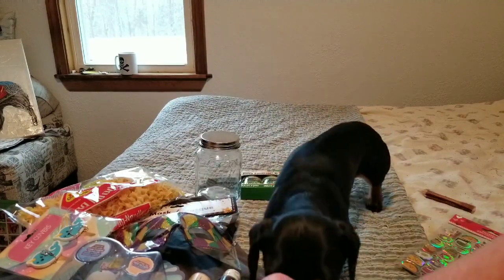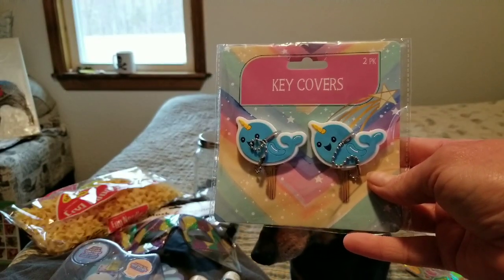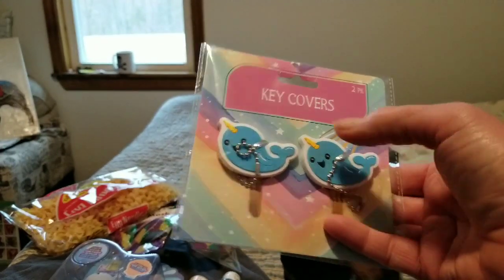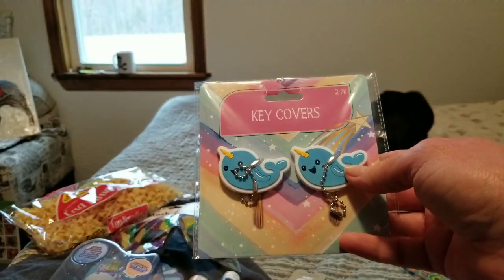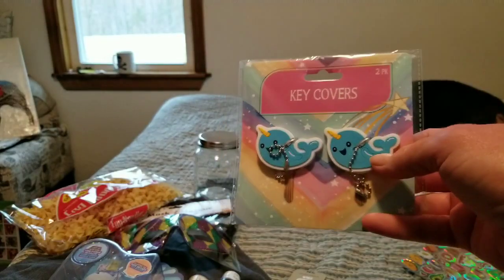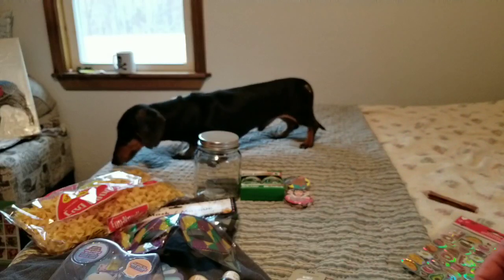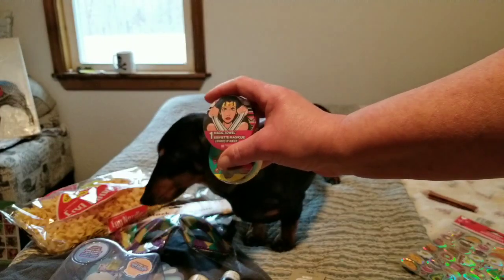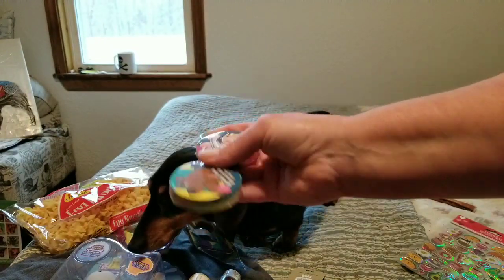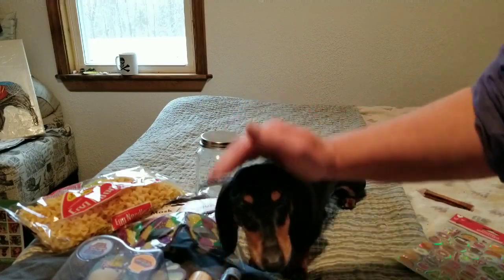This is new and I haven't seen anybody posting about it — narwhal key covers! Not only do I love sloths, but I love narwhals. The narwhal song is even my ringtone. I also got some washcloths — a Scooby-Doo one and a Wonder Woman one. I get these because they're good for cleaning up with the dogs.